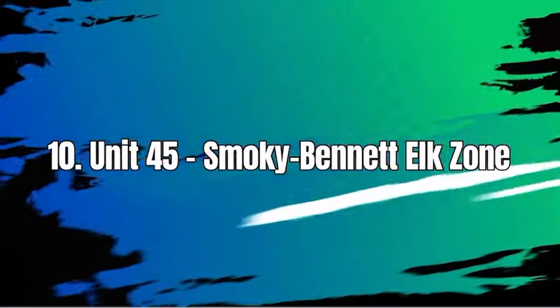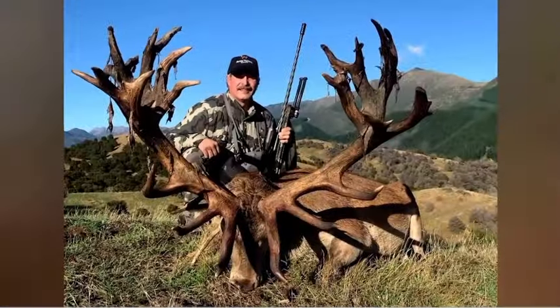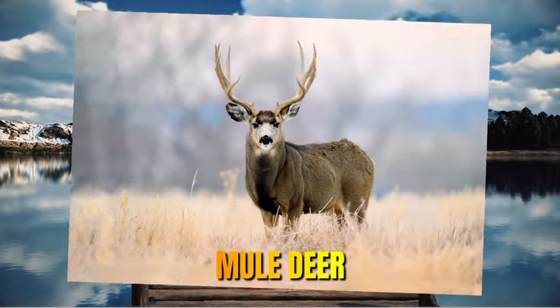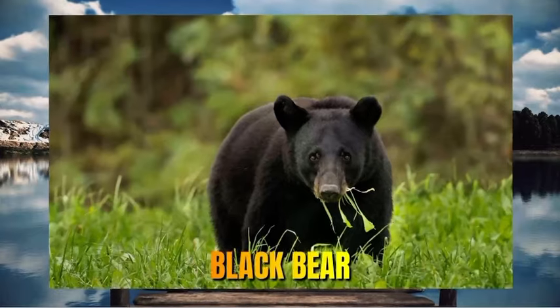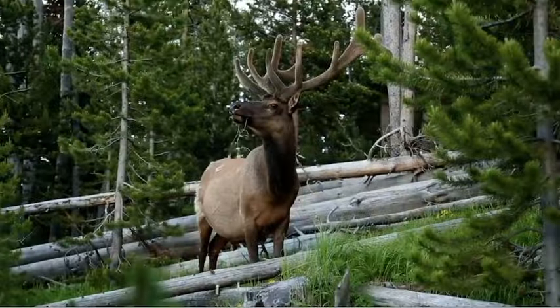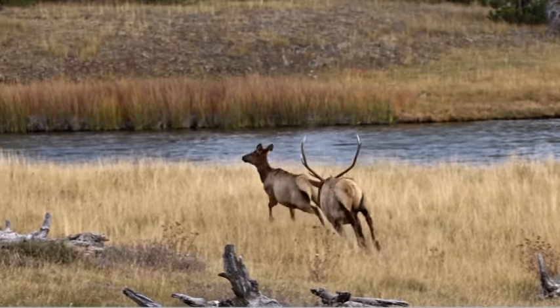Number 10: Unit 45, Smoky Bennett Elk Zone. Unit 45 in Idaho is a hunting unit known for its diverse wildlife including elk, mule deer, white-tailed deer, black bear, mountain lion, and various small game species. Hunters often choose to visit Unit 45 for the opportunity to pursue these game animals.